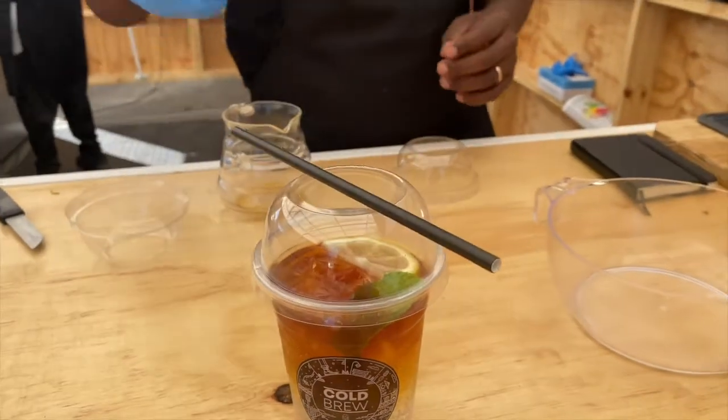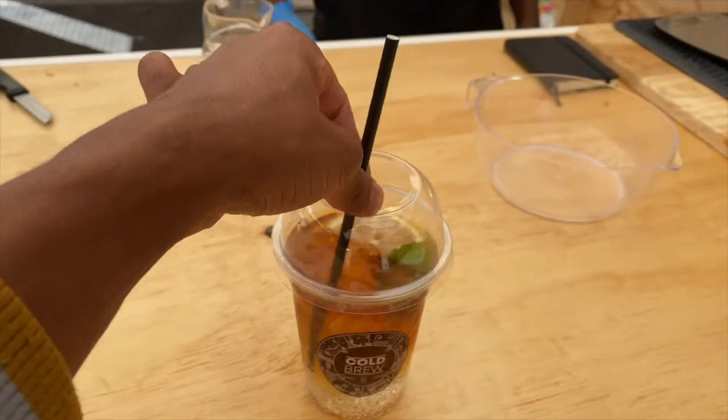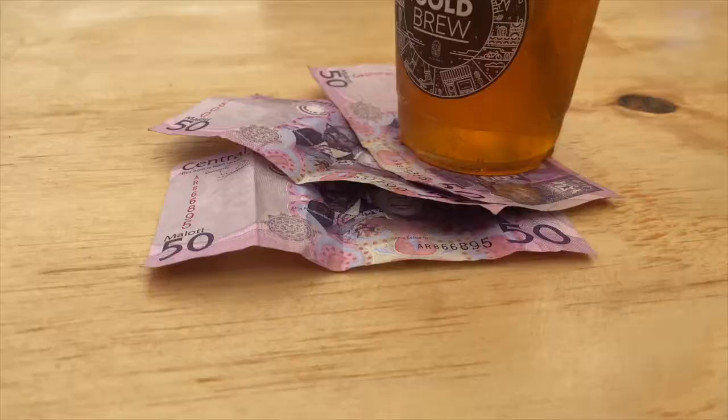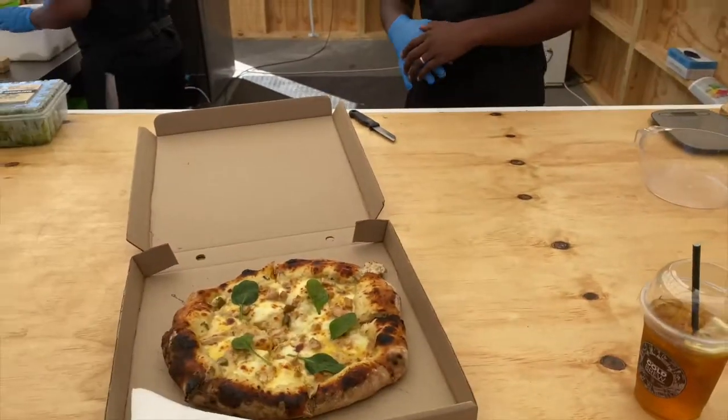You want to stir it a bit before you drink it. Let me know what you think. I love the tonic aspect on the coffee side — it slaps, guys, it really does. So I'm waiting for my pizza. I also ordered the Alfredo pizza and I can't wait to taste that. This drink is 30 bucks and my budget is gone. Spend wisely, guys, spend wisely.